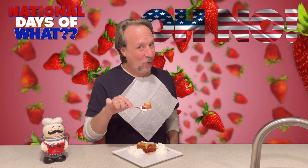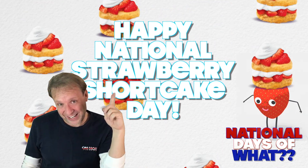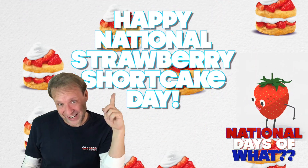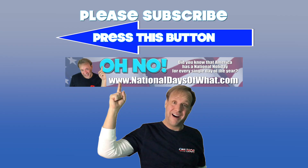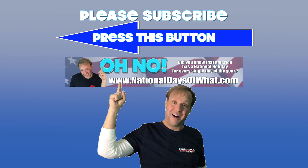Happy National Strawberry Shortcake Day, everyone! Thank you for listening today. My name is Kevin. Welcome to my channel, Everything Kevin. If you like this video, please press like below. If you'd like to see more, please press subscribe.